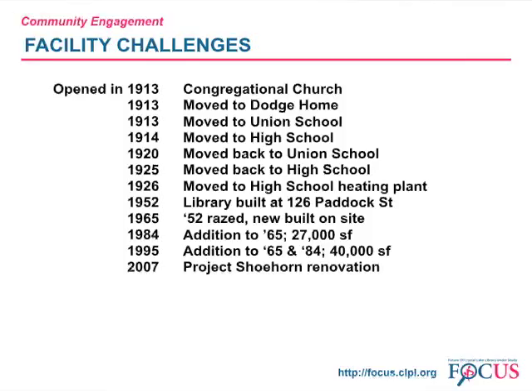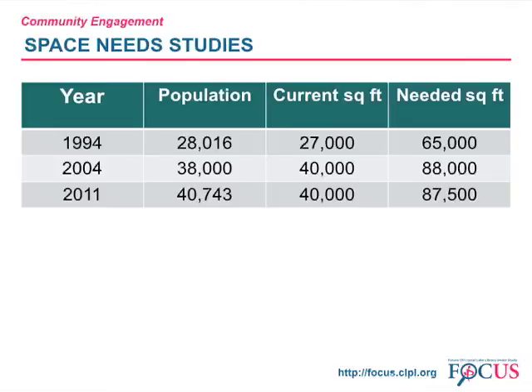The original 1965 building has been added onto twice between 1965 and 1995, a 30-year span. The most recent work in 2007 was Project Shoehorn, intended to be a temporary solution to our space needs. Project Shoehorn reconfigured and updated the interior space. The goal was to enable us to remain in the building for another five years without a major expansion. The library board has conducted three space needs studies since 1994.